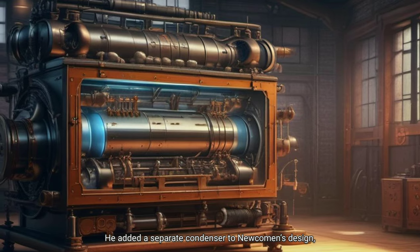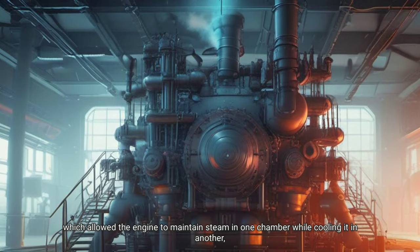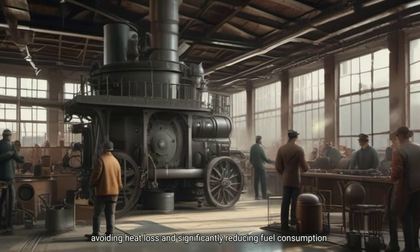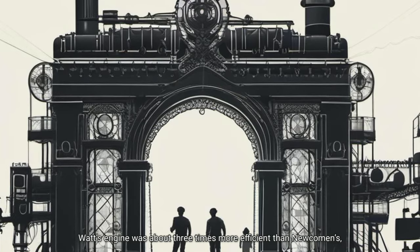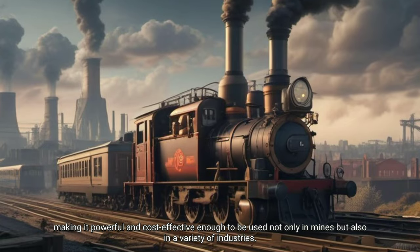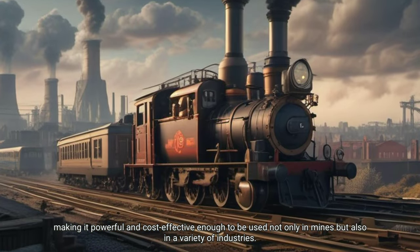He added a separate condenser to Newcomen's design, which allowed the engine to maintain steam in one chamber while cooling it in another, avoiding heat loss and significantly reducing fuel consumption. Watt's engine was about three times more efficient than Newcomen's, making it powerful and cost-effective enough to be used not only in mines but also in a variety of industries.